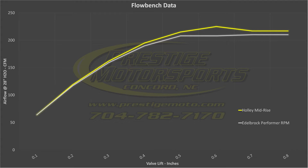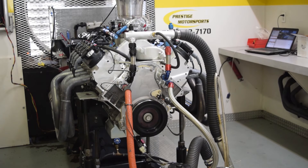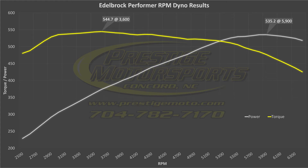I've plugged the data into this graph so you can see how the CFM measurements of each manifold compared. Once we understood the characteristics of the manifolds from the flow bench, we installed them on the engine and made some dyno pulls. Our first manifold is the dual-plane Performer RPM from Edelbrock. The engine is tested from 2500 RPM all the way up to 6500, with data collected every 100 RPM. After some timing and minor tuning adjustments, the engine makes a staggering 544.7 foot-pounds and 535.2 horsepower, with the peaks occurring at 3600 and 5900 RPM, respectively.